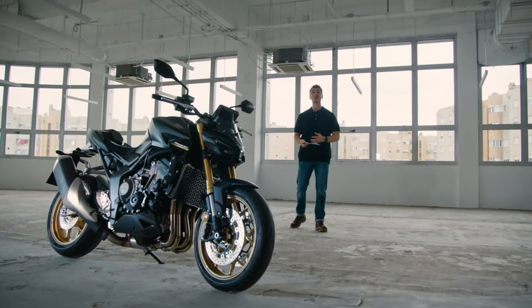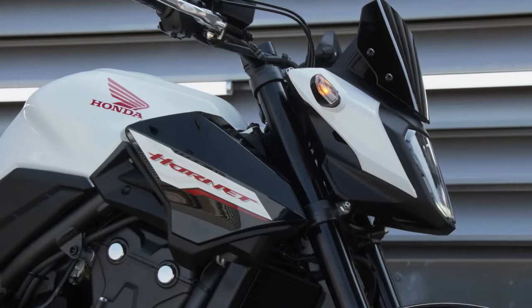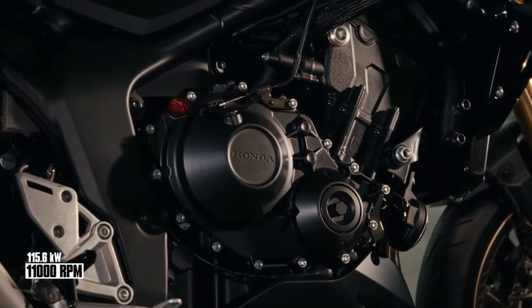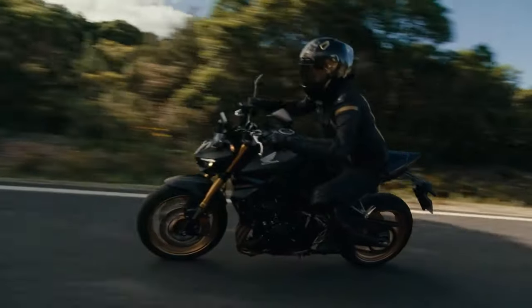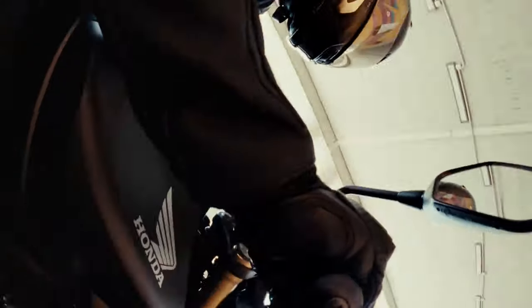Honda unleashes its most potent Hornet yet — a motorcycle packing huge performance potential. The CB1000 Hornet is loaded with a 4-cylinder CBR1000RR Fireblade engine with throttle-by-wire control and three riding modes with preset combinations of settings for power, engine braking, HSTC, and wheelie control, plus two customizable options.